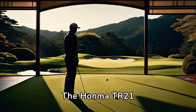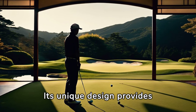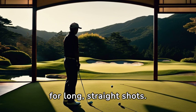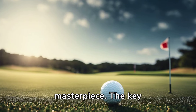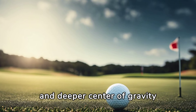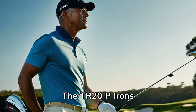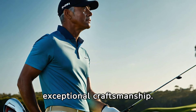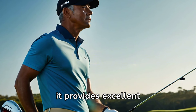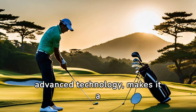The Honma TR-21 Fairway Wood is pricey but worth every penny. Its unique design provides a high launch and low spin for long, straight shots. The Beres IS-06 Iron Set is another masterpiece, featuring a lower and deeper center of gravity that makes the game easier for the player. The TR-20P Iron Set is also a prime example of Honma's exceptional craftsmanship — with a modern cavity-backed design, it provides excellent shock control.